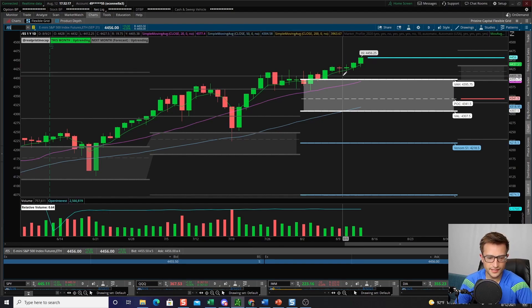Alright, so box scores for today's session. We had the S&P 500 finish up 0.3%. The NASDAQ QQQ finished up 0.36%. We had the IWM small caps, which were our big loser for today, finish down 0.24%. And we had the Dow Jones close up 0.08%.